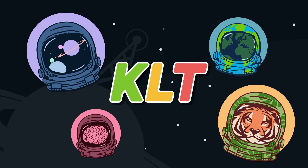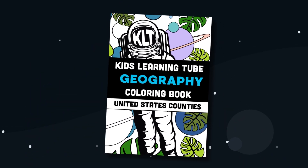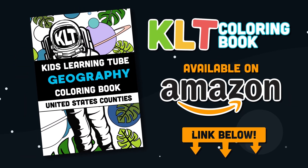This is the founder of KLT, Matthew. I'm very excited to announce we have our first book out now. It's a coloring book of the 50 states. Get it on Amazon today. Click on the link in the description below the video.